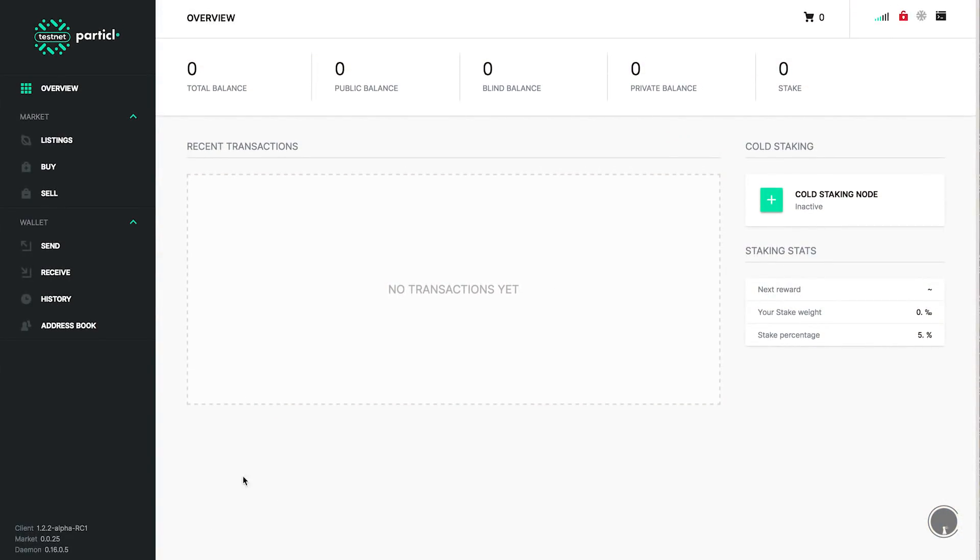An interesting thing to note is that the listing data and the information on the marketplace itself uses SMSG messaging to store that data — not many people may understand how that works.